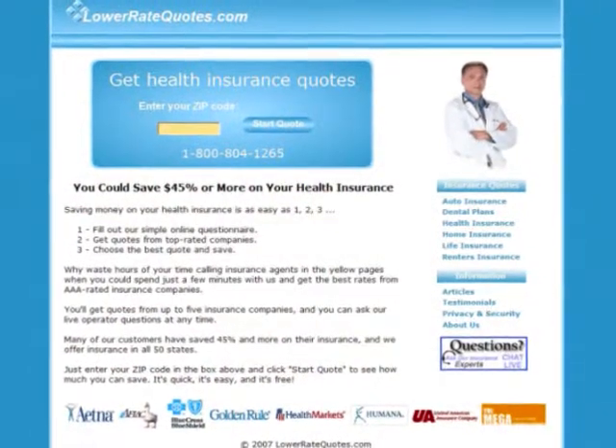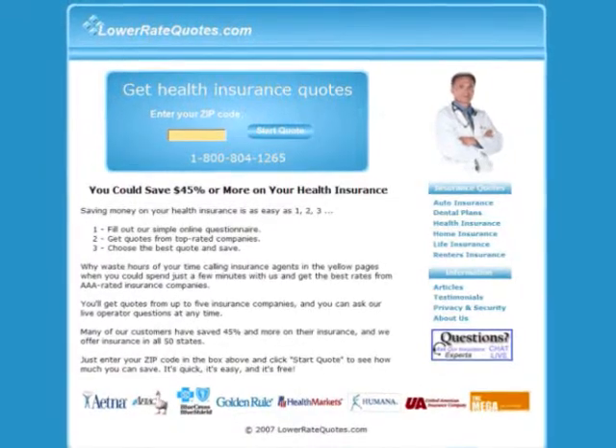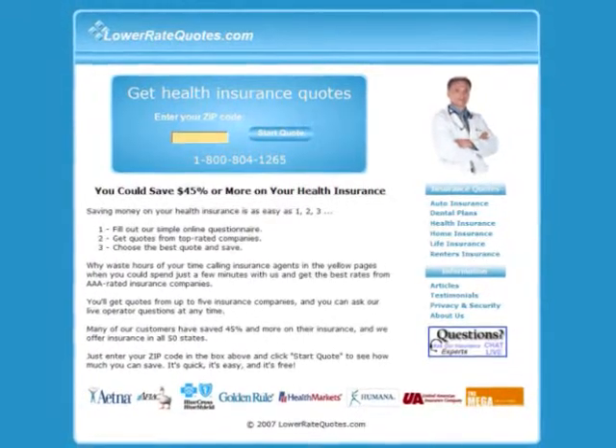Visit LowerRateQuotes.com to compare health insurance quotes from top-rated companies and see how much you can save. It's quick, it's easy, and it's free.